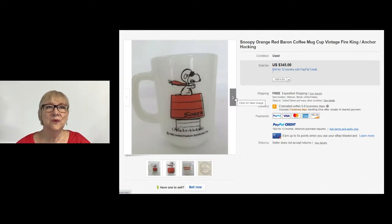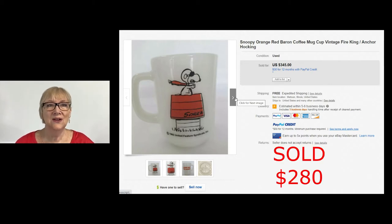This adorable vintage Snoopy mug with the Red Baron actually sold for $280 on offer and had free shipping. It's a Fire King Anchor Hocking mug. Be on the lookout for Snoopy.